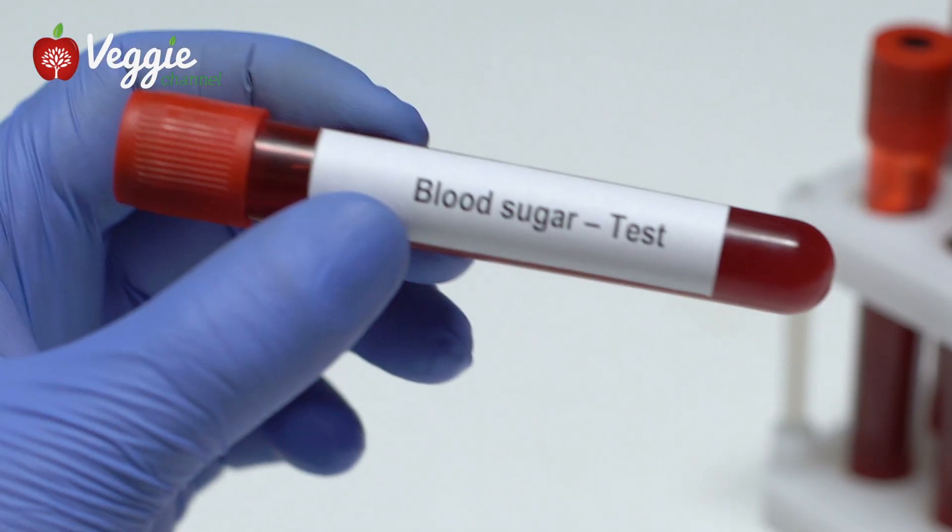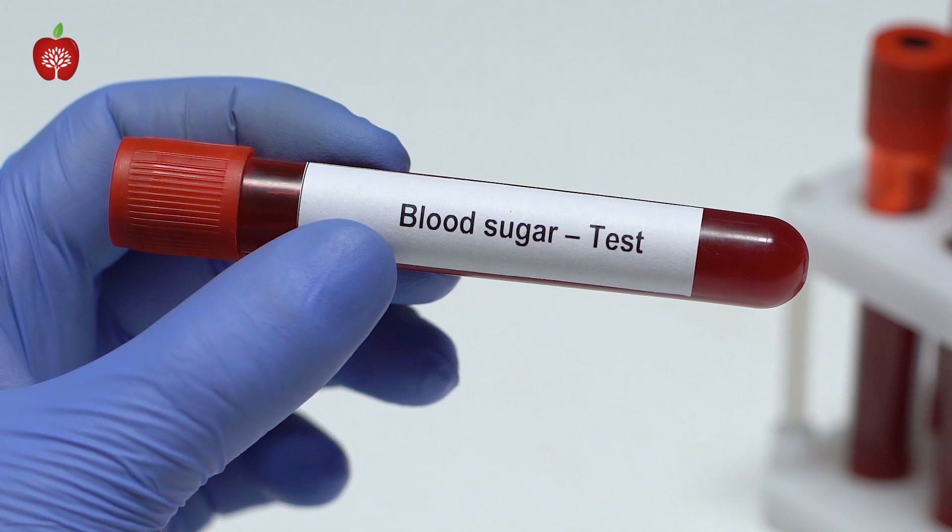Soluble fiber has a beneficial effect in bringing LDL, the dangerous cholesterol, down. It's not a big impact, but it's very, very helpful. You also have to think about soluble fiber in helping to stabilize blood sugar levels — very, very important.